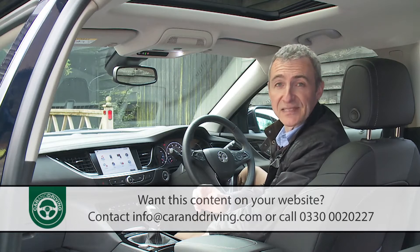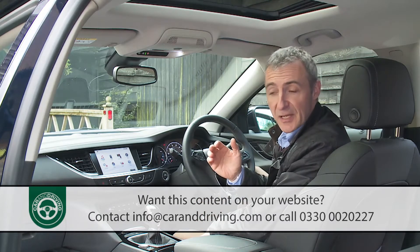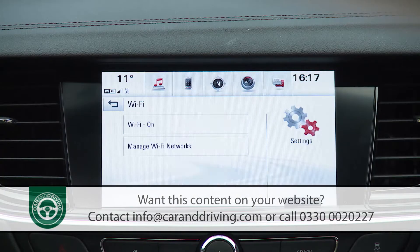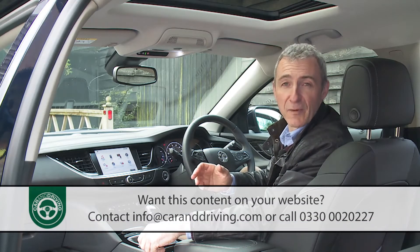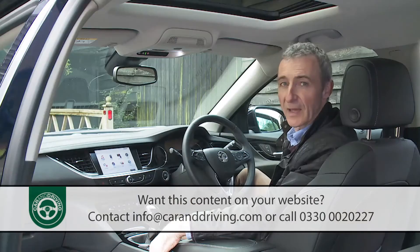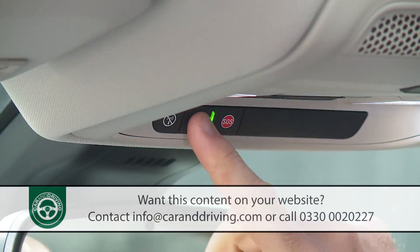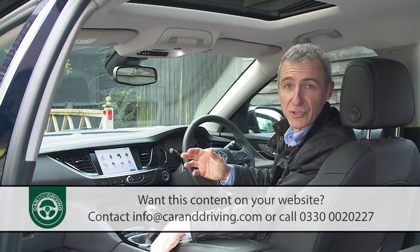If you also include the optional satellite navigation system, you'll be better set up to use this car's other key technical innovation: the OnStar personal connectivity and service assistant. This includes a vehicle tracking system in case of theft, creates an in-car Wi-Fi hotspot, and allows you to monitor key vehicle information via a downloadable My Vauxhall smartphone app. OnStar will also automatically alert the emergency services if the airbags deploy.